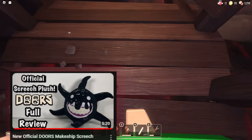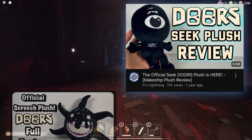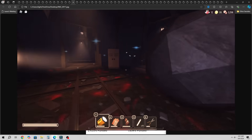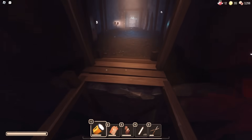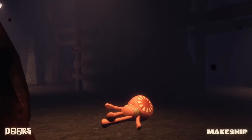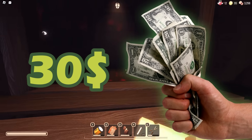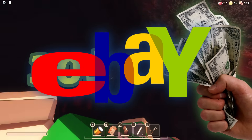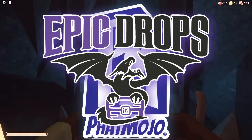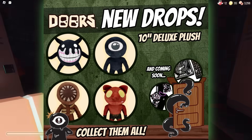This is actually the fourth plushie in the entire Doors Makeshift lineup so far. There was a review on the Screech and Seek plush, but not yet on the El Goblino plush. If you don't want to pay $30 for those plushies or go on eBay and spend an outrageous amount, you can always get the brand new Fat Mojo one, which just dropped on Epic Drops.